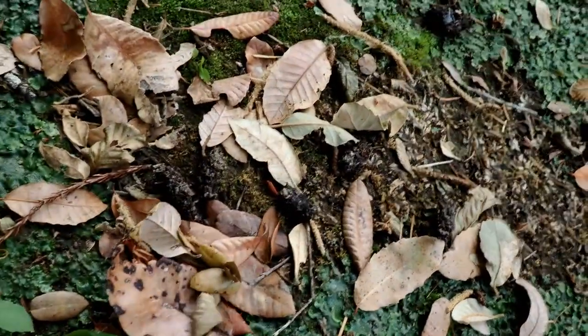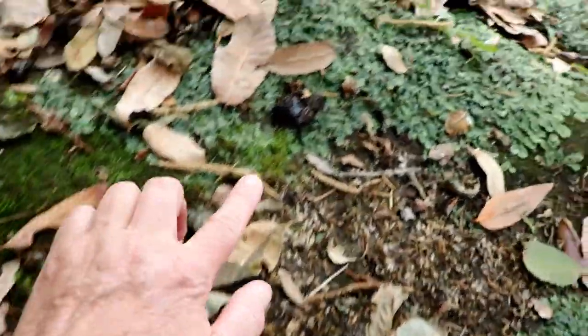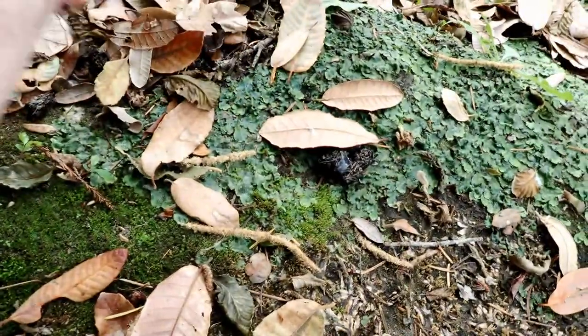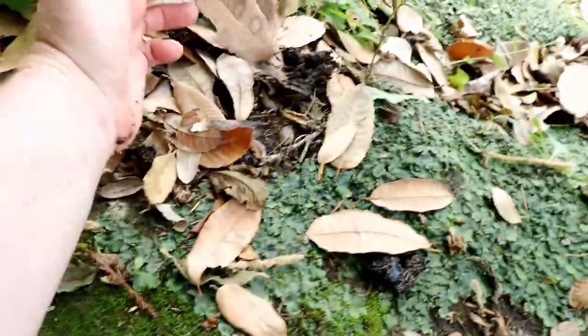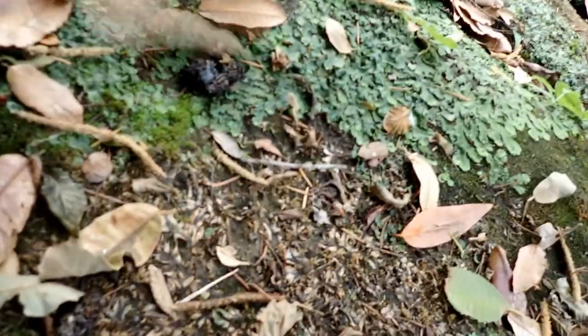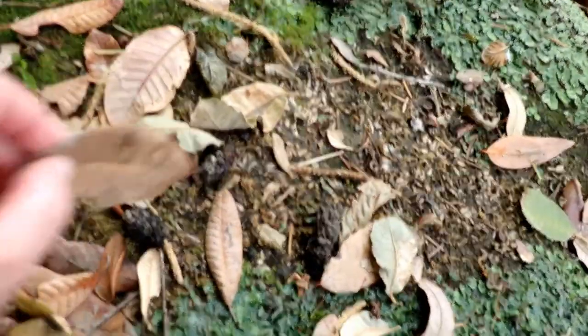You can see numerous otter scats accumulated in here. They're all over there, under these leaves over here. I'll move some of them so you can see — otter scat there, there's an otter scat, there's one, there's one right there, and then these here.